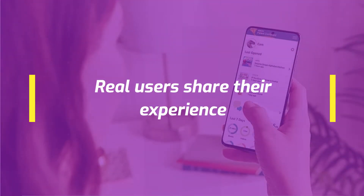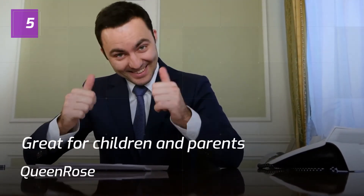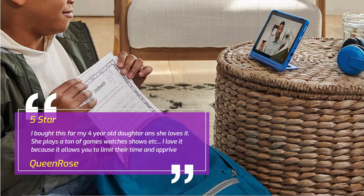Real users share their experience. Number 5: Great for Children and Parents. Queen Rose, 5 stars. I bought this for my 4-year-old daughter and she loves it. She plays a ton of games, watches shows, etc. I love it because it allows you to limit their time.